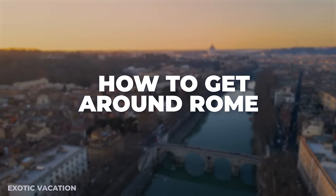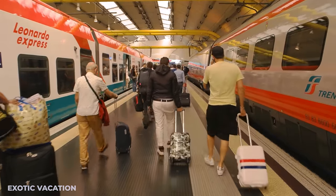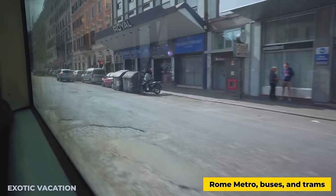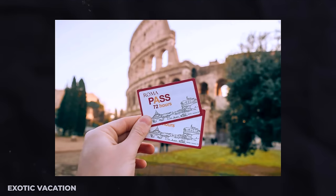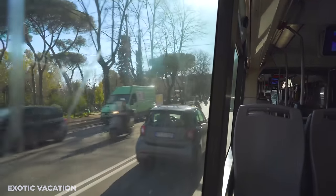How to Get Around Rome: Navigating Rome is a breeze with its extensive public transportation system. The Rome metro, buses, and trams offer a comprehensive network to explore every corner of the city. For unlimited travel, grab a 72-hour Roma Pass for approximately $40 USD, ensuring freedom and flexibility throughout your adventure.